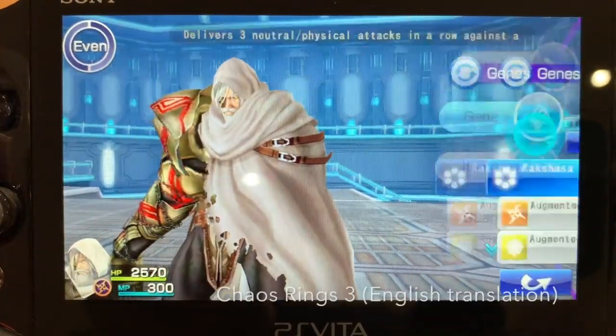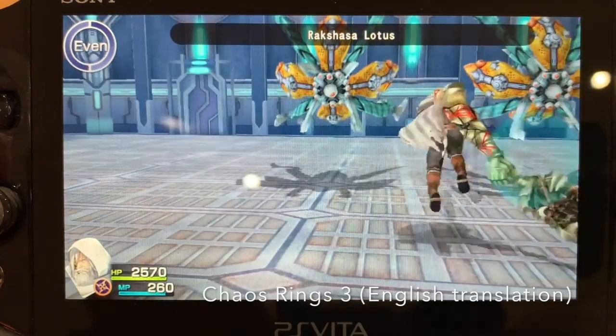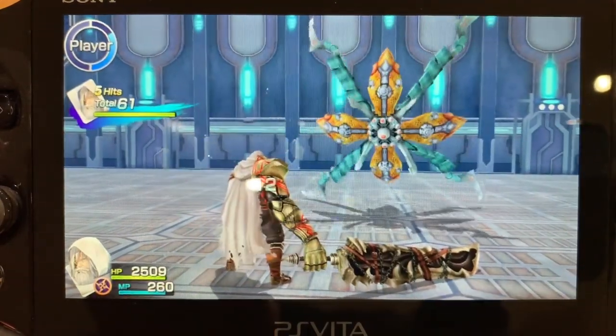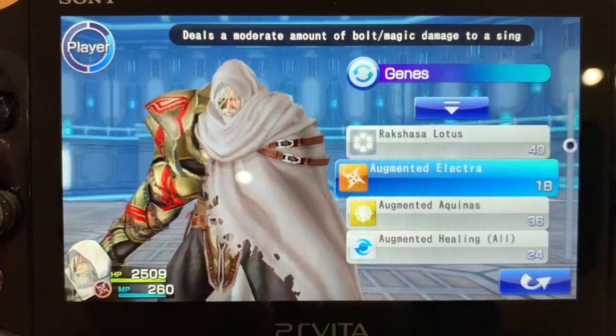Finally: translated games. There are so many Vita games released in Japan that we didn't get in the west, and thanks to some very talented people you can download and install translation patches. I can finally play and understand Dragon Quest Heroes 2, I Am Setsuna, and Chaos Rings 3.